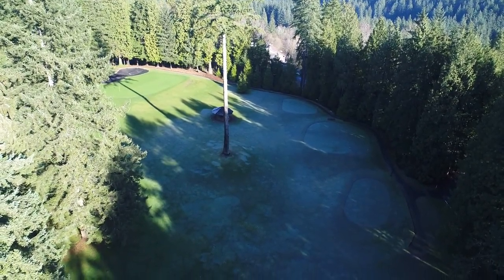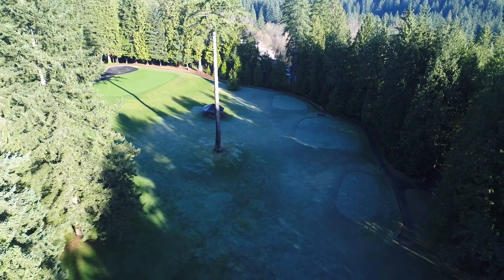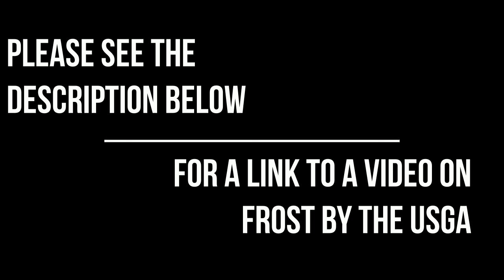In future years, as large trees on and off the property continue to grow, these delays will only become longer due to more shade being cast. Please see the link below in YouTube for a video by the USGA outlining the damage playing on frost can have on the turf. Thank you for your patience and understanding.